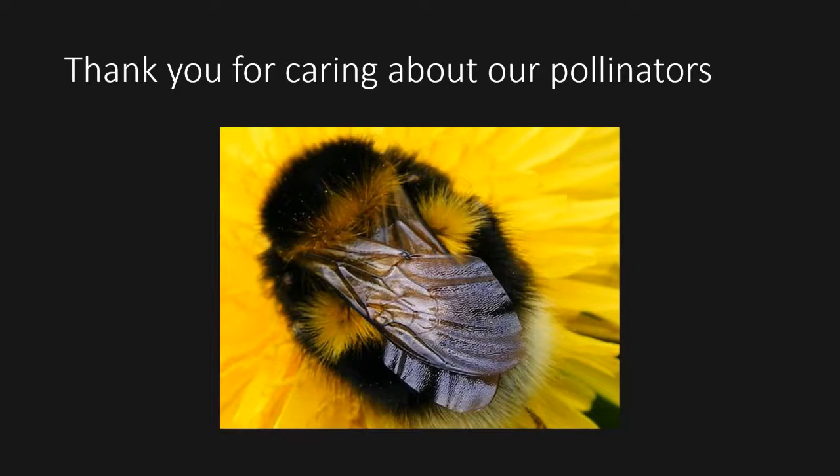The next question: where can I obtain a Pollinator Pathway sign? Go on the website, pollinator-pathway.org, and you'll be able to pull down a link that says 'order a sign.' This is the first person we've ever hired to work for Pollinator Pathway and she's working 10 hours a week just sending out signs.